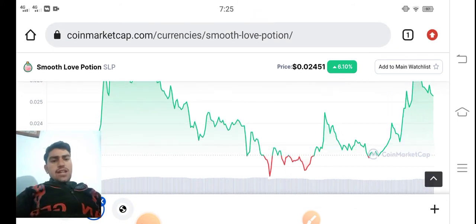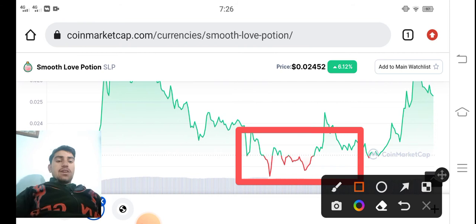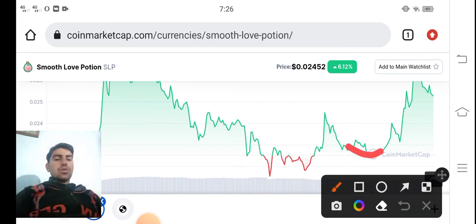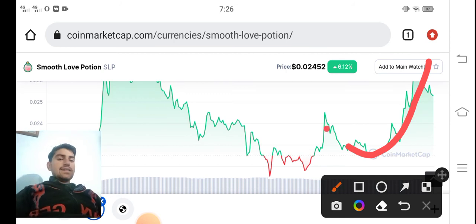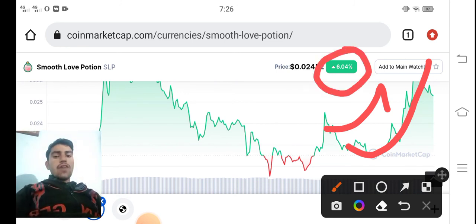As you can see here, from this point it's a perfect time for holding in the market. This time interval is perfect for investing in SLP. Right now you can see the current chain of Smooth Love Potion — they are going to the moon! At the beginning of the video the price jumped 5%, and now you can see it's updated to 6.04% increase.